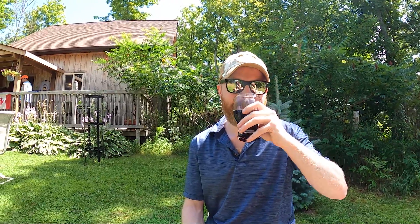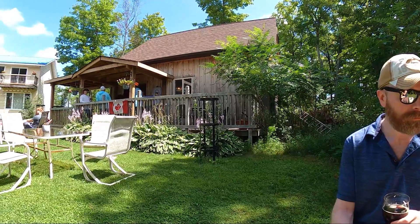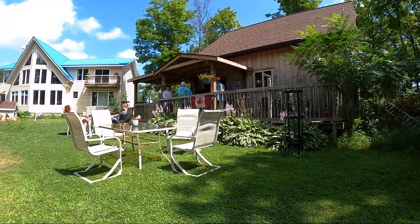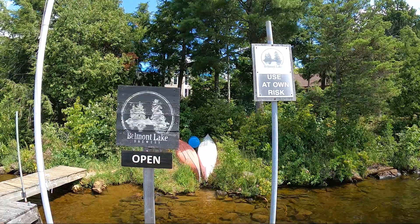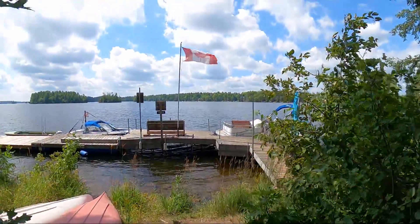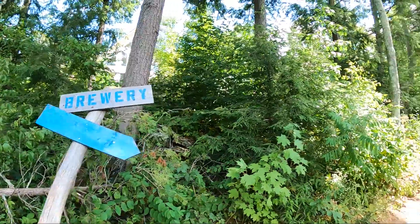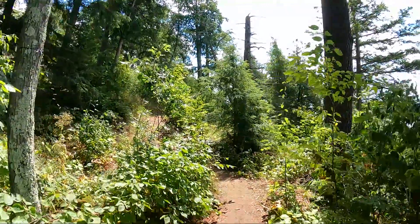The owners of the brewery moved here from the UK and started this brewery on their property to make traditional English beer with a Canadian twist. This is probably the coolest brewery we've ever been to because you can arrive here by boat — they have a dock set up so you can park your boat and walk up the trail to get a beer. Whether you're coming by car or by boat, this is definitely somewhere we would recommend stopping if you're in the area.